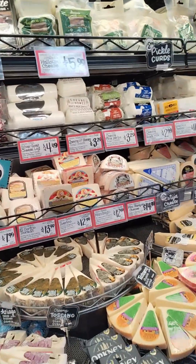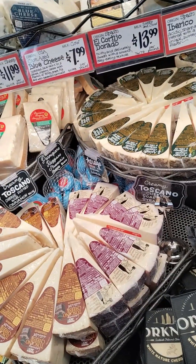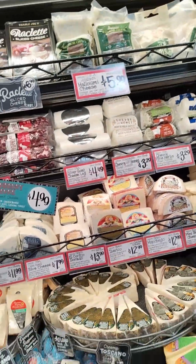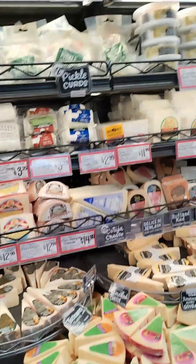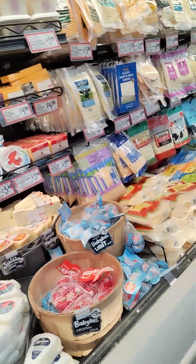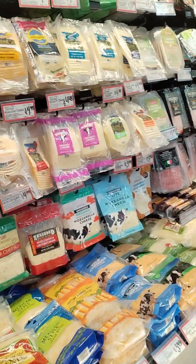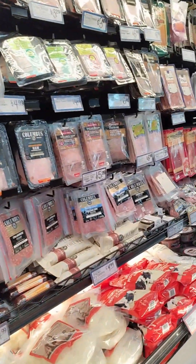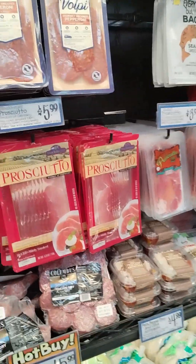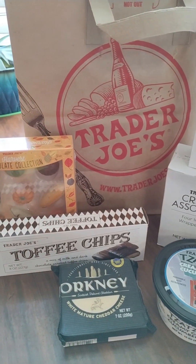Their cheese section is pretty amazing. If I don't see something I want right away, I choose something they recommend — today they recommended this white cheddar, so I'm going to put that in the cart. If you needed to make a cheese board, here come the sliced meats — pepperoni, prosciutto, and salamis.